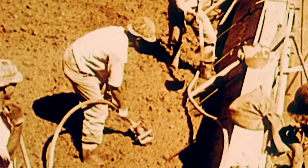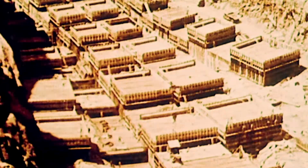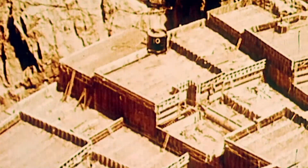It would contain more concrete than any other construction project before it. But as concrete sets, a chemical reaction causes it to heat up. This created a problem for the Hoover Dam's engineers.